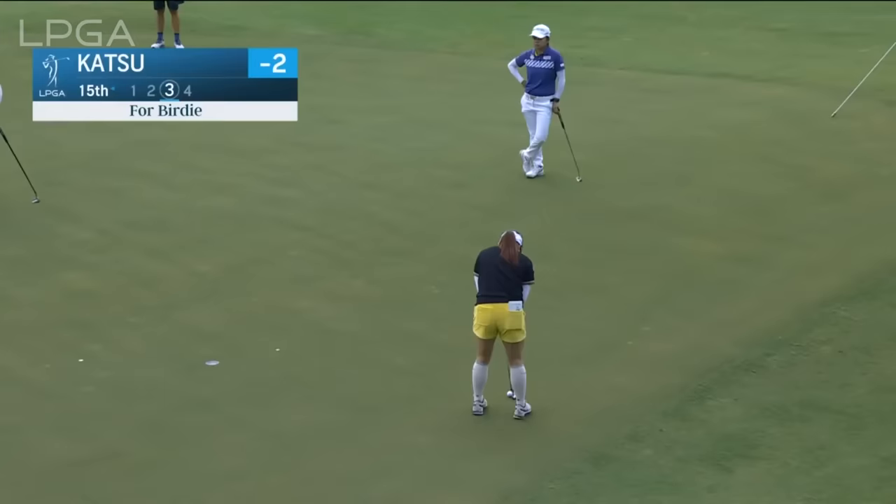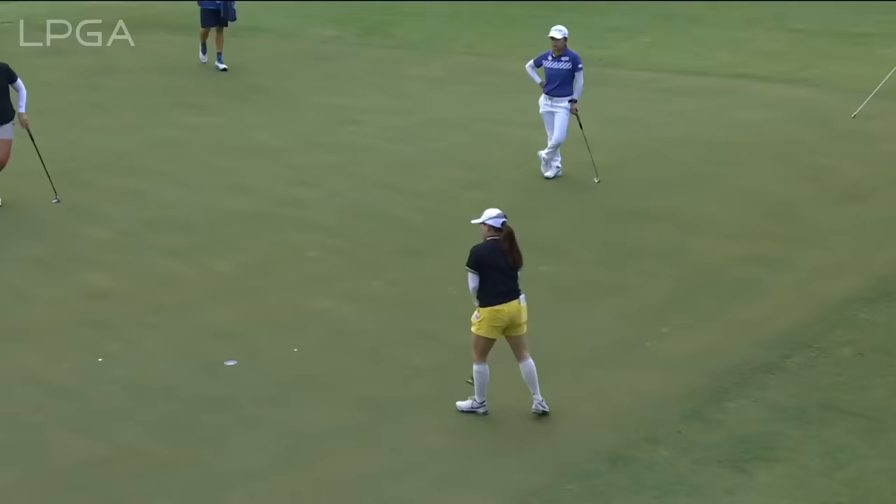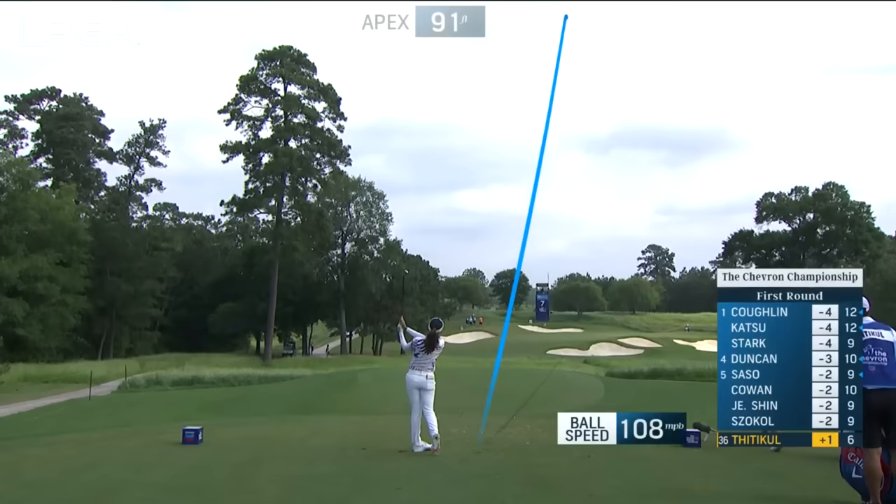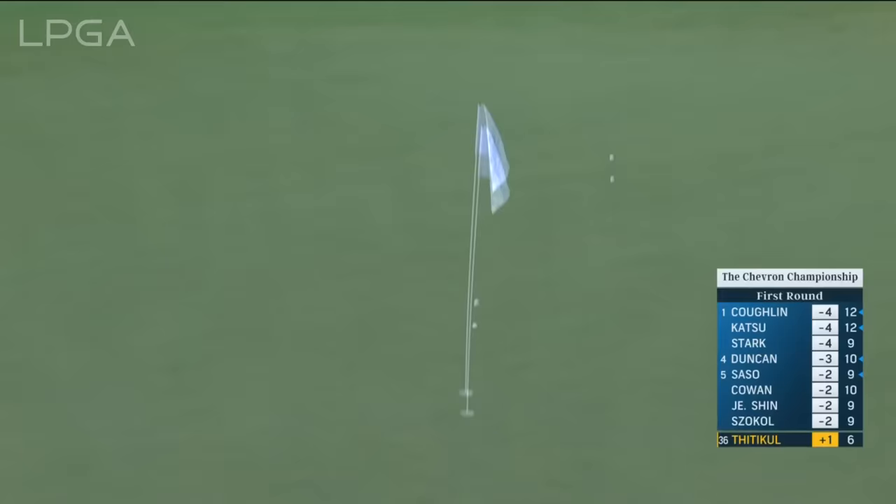Lots of spin — there we go. Monami Katsu, the 25-year-old from Japan, looking to get it to three under par. Started on the back nine, excellent start. It's great to see Ataya Titikun back in the field — she has not played this year because of injury, so nice to see her making a return to the LPGA Tour. This one right online — wonderful tee shot.